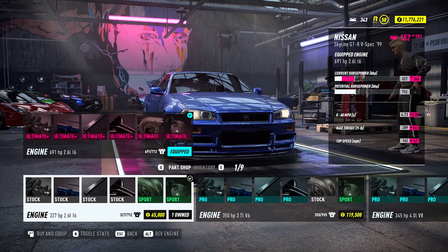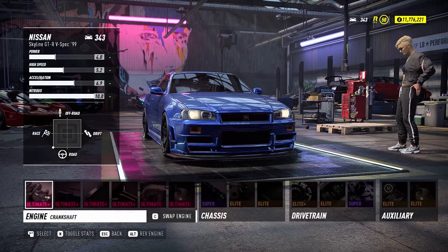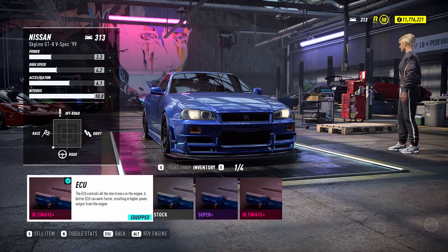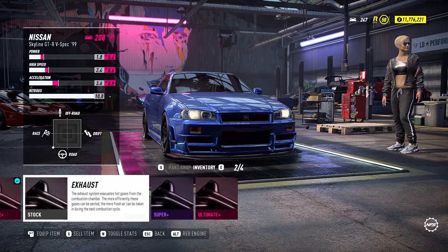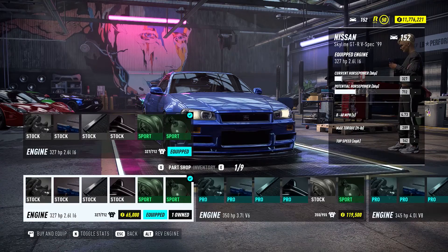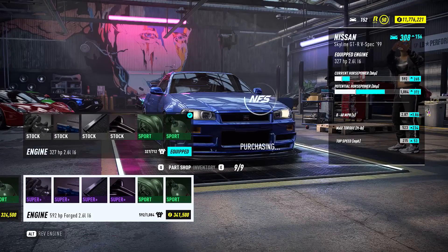I'm running stock on this car, but I just noticed there's a forged version of the engine — a 2.6-liter inline-6 — that will give us 372 more potential horsepower. I'm gonna skip the ultimate plus parts for now and just buy that engine and put it on this car. It handles pretty well but at 347 it feels a bit underwhelming.